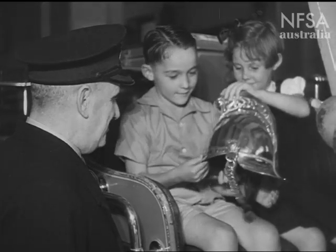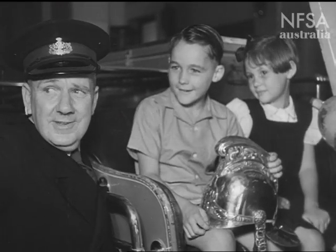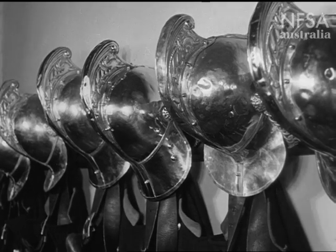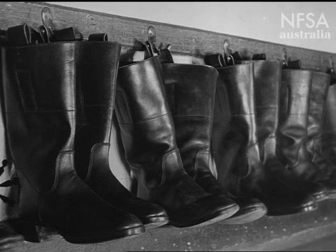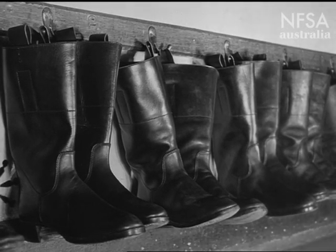Judy finds a helmet on the driver's seat. Officer Black explains that the firemen wear these brass helmets to protect their heads from pieces of falling wood and brick when a building is on fire. Firemen wear these strong top boots, too, to protect their feet.